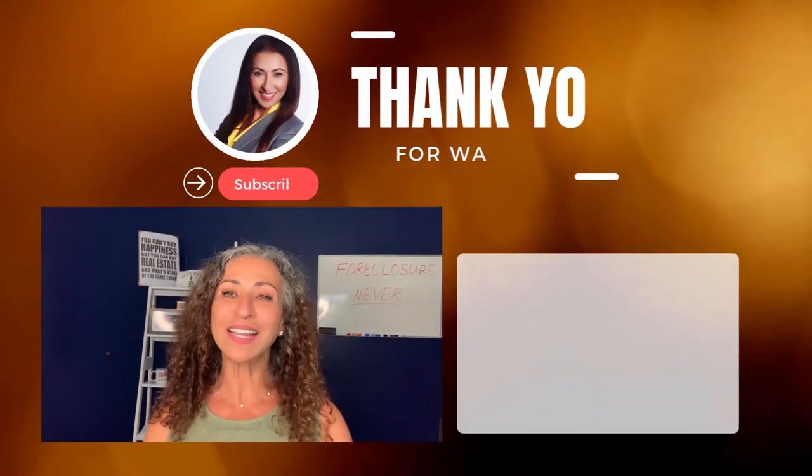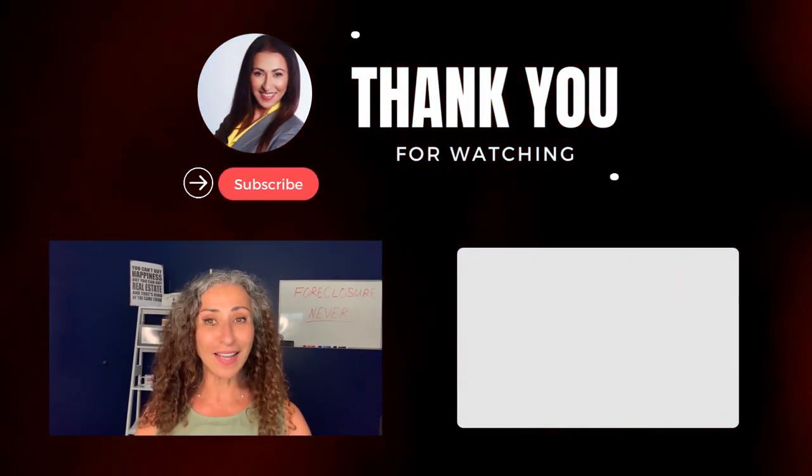You're armed with this knowledge — you can transform a fixer-upper into a fantastic home or a profitable investment. Take the first step and subscribe to my channel and hit that like button. Make informed decisions and turn those dreams into reality. With lots of caution, let's make it happen together. Your perfect property is waiting, and I'll see you in the next video.